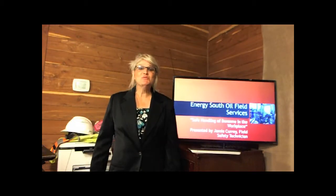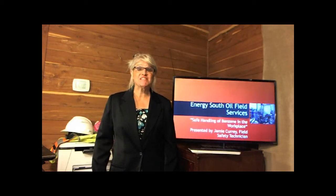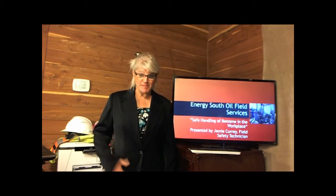Hi, welcome to a value moment from Energy South Oil Field Services. Today we're going to talk about safe handling of benzene in the workplace. I'm Jamie Curry.